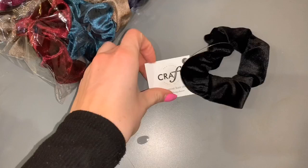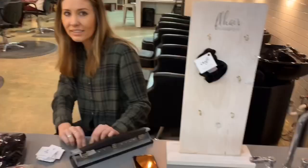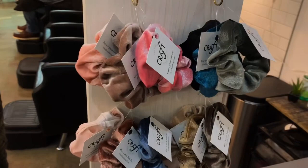Our next thing on our list — we are actually selling Craft scrunchies. Look at how cute these are! What's your favorite color, Carrie? Oh, I'm digging that color! Look at all these fun colors, you guys — stop by and grab one. They have a really pretty velvet feeling too. You like them, Shelby? I love them!